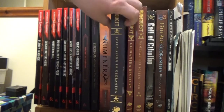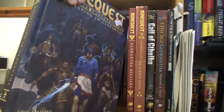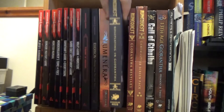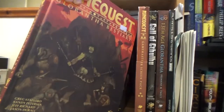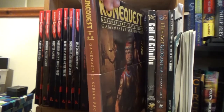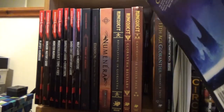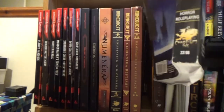Another system: the most recent edition of RuneQuest, which I've been intimidated to try because it's a heavy system. Also the Bestiary to go with it and a GM screen pack as well. Then 6th edition Call of Cthulhu — I'm a bit behind. I should probably pick up 7th edition at some point, but oh well.